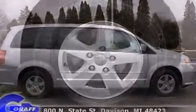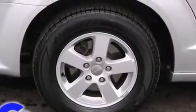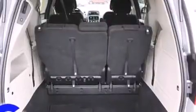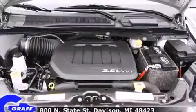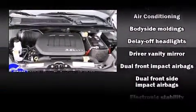Storage solutions are integrated throughout the interior, demonstrating thoughtful attention to detail. Audio features include a CD player with MP3 capability, steering wheel-mounted audio controls, and six well-positioned speakers.